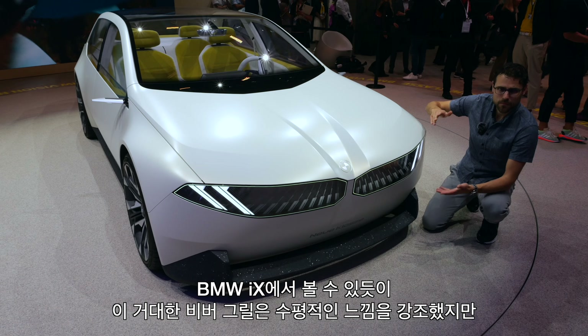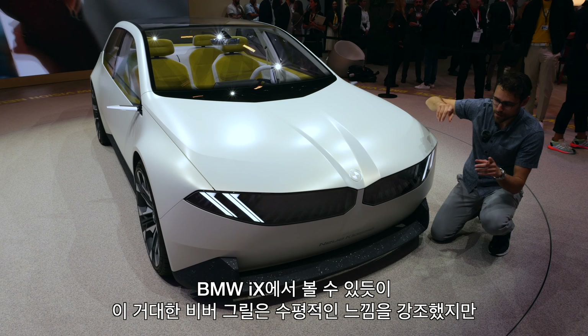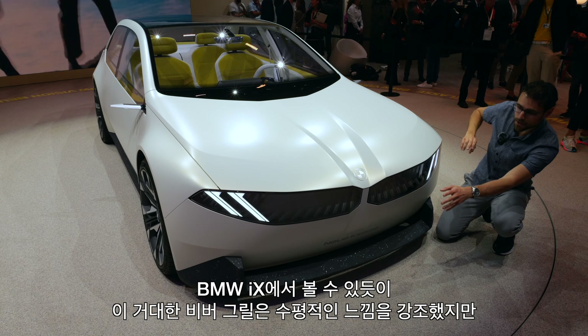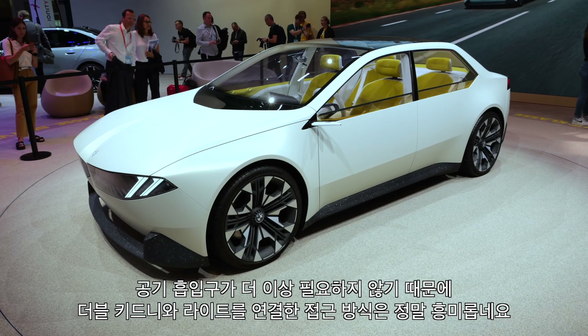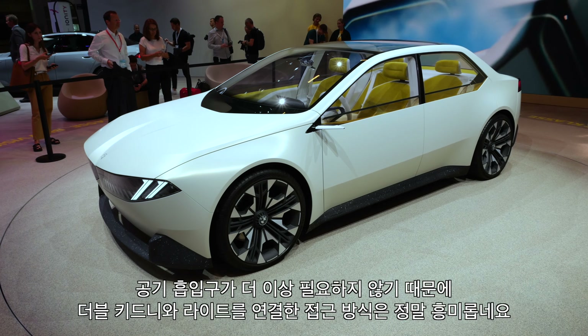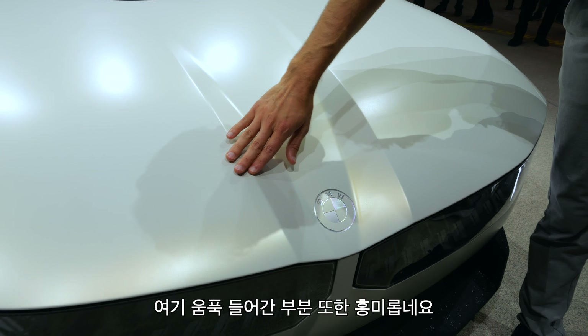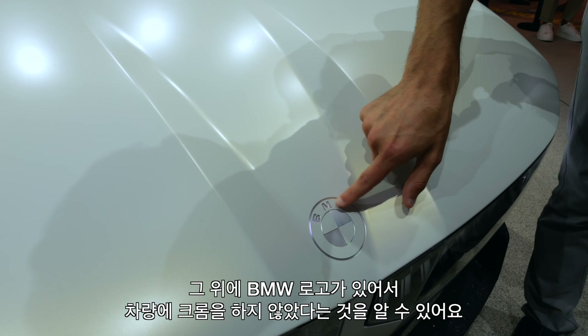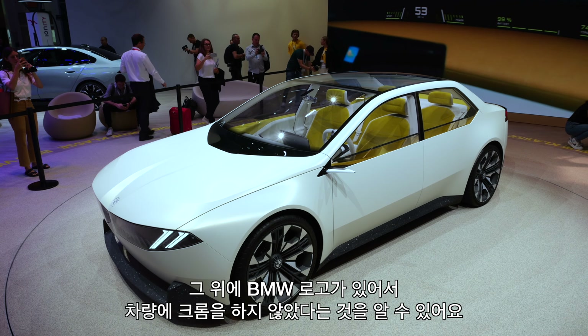What we can also see — from the BMW iX, this really huge beaver grille — here it's more this horizontal stress. I think it's a really interesting approach to combine kidney and light, because air intakes you really don't need anymore. There's a very interesting indentation right here, and the BMW logo really stands on it. There is no chrome on this vehicle.